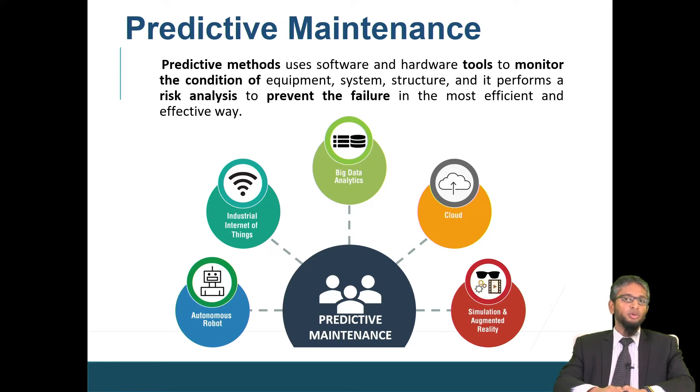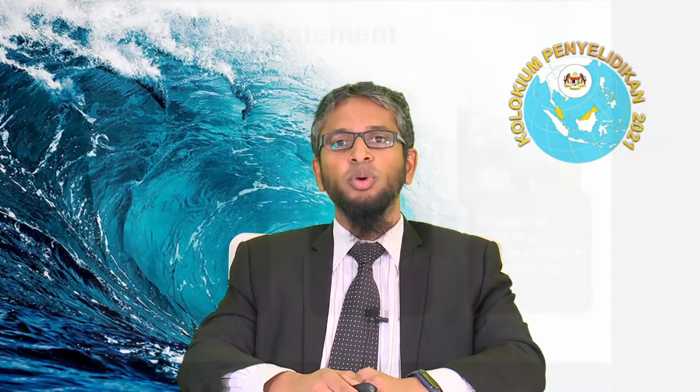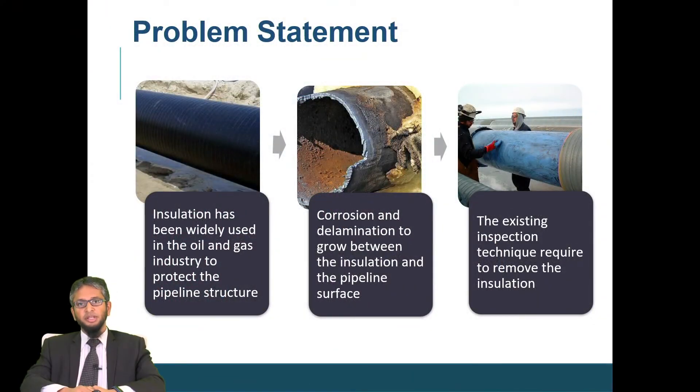One of the methods we want to look at today is using microwave non-destructive testing. One potential application is the oil and gas industry where pipelines are insulated to protect the integrity of the pipe itself. But over time, there could be defects that grow underneath this insulation — for example, corrosion, delamination, and cracks. So we need proper maintenance and timely replacement. The existing inspection methods such as eddy current and ultrasonic have their own limitations due to penetration limitations.